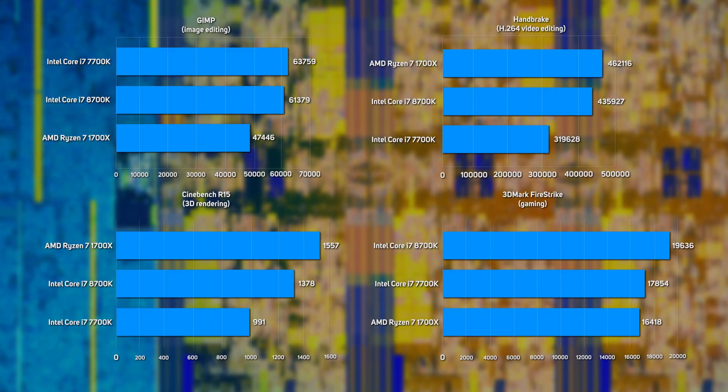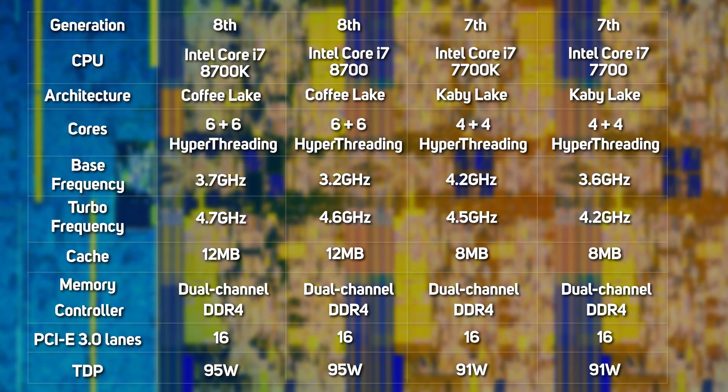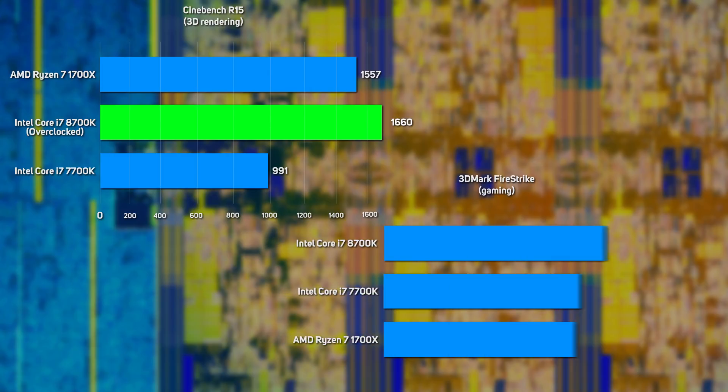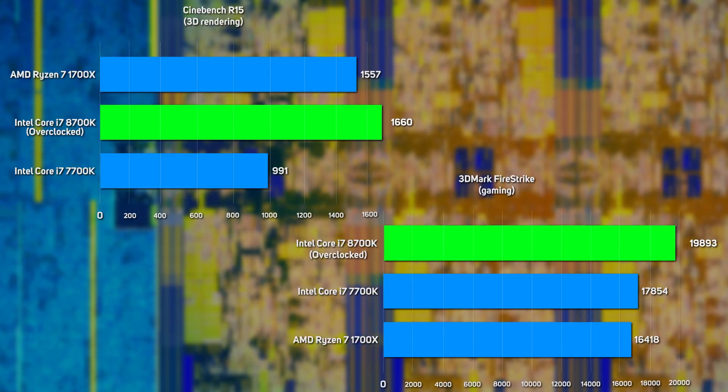However, for a gaming PC, the 8700K is far superior. In fact, the 8700K is so good it makes the expensive Core i7-7800X — which has 6 cores running at 3.5GHz and requires a much more expensive X299 motherboard — rather redundant. This is even more true when you consider how overclockable the Core i7-8700K is, with our sample happily running benchmarks at 5GHz — a massive step up from the 3.7GHz base frequency. When overclocked, the 8700K posted a brilliant Cinebench score of 1660 and a 3DMark score of 20,505, both record breakers for a mainstream CPU.